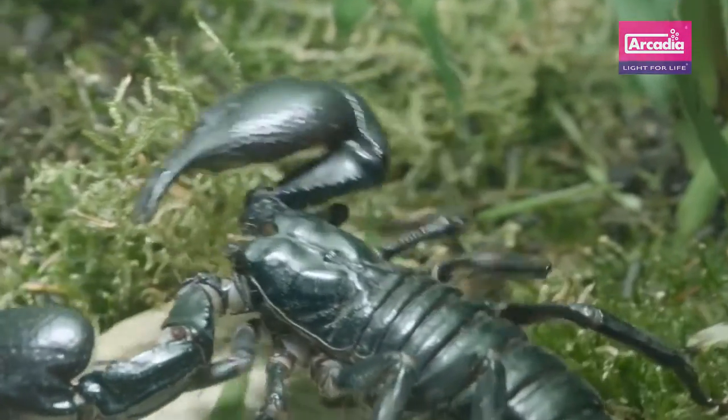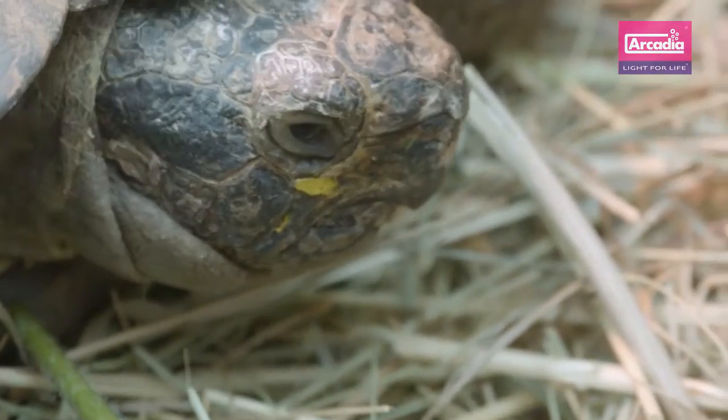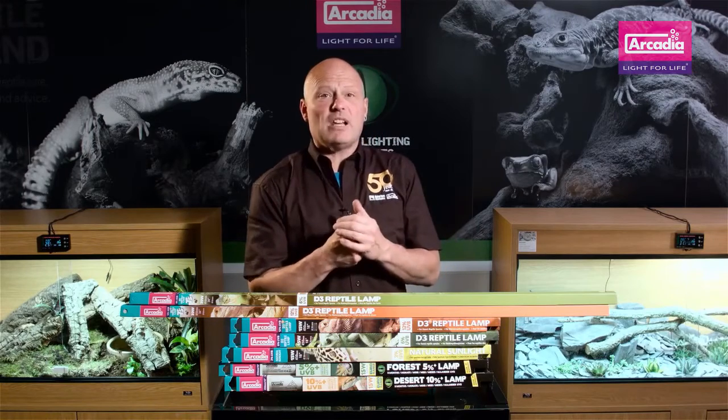At Arcadia Reptile we're passionate about wild recreation. We believe that every species has its own solar requirement. As such, all we have to do is copy the wild to provide for that need. This has been hard up until recently, as standard UVB lamps simply do not project this essential UVB energy very far from the lamp — just a few centimeters really.